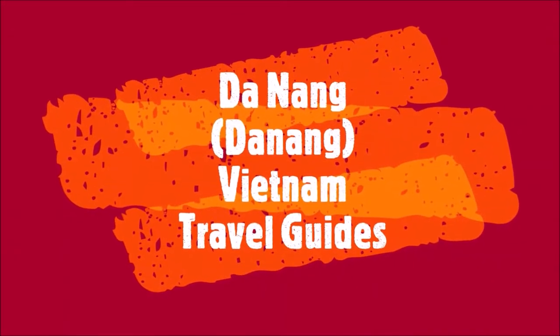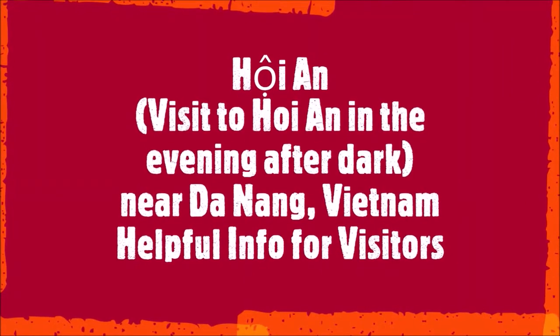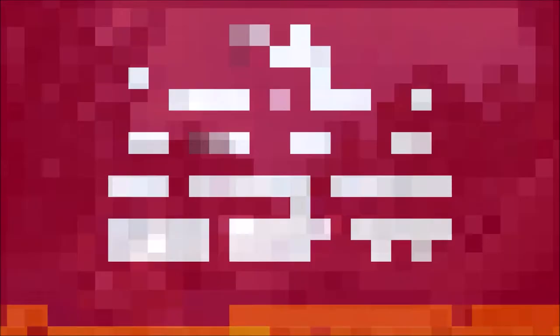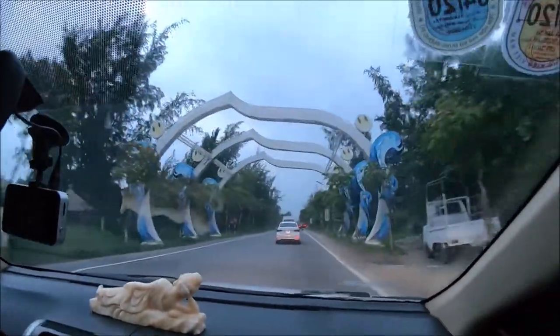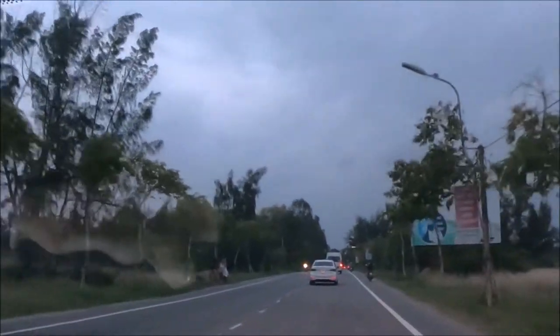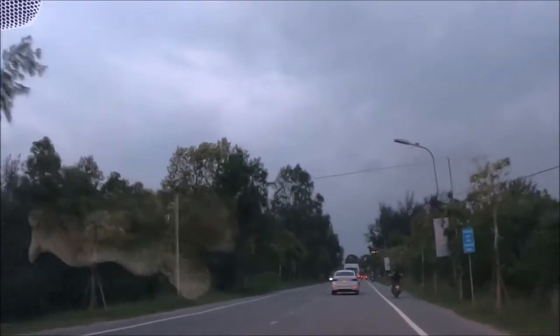This is the Hoi An historic district near Da Nang for visitors to Vietnam. The ancient town of Hoi An is located in the province of Quang Nam, about 30 kilometers or 18 miles south from the city center of Da Nang, Vietnam, along the Tu Bun River.